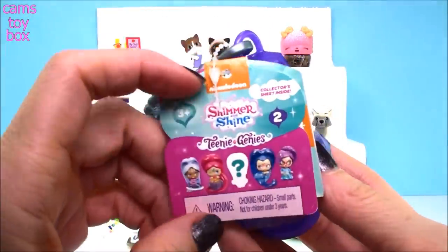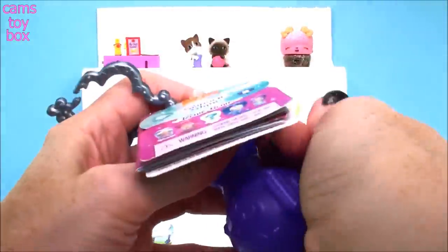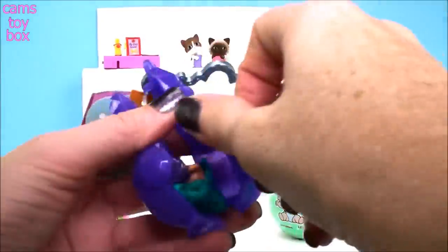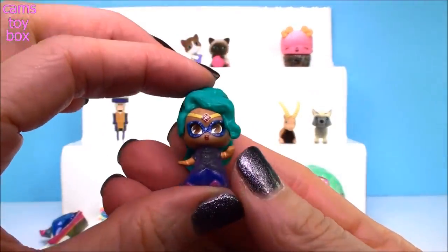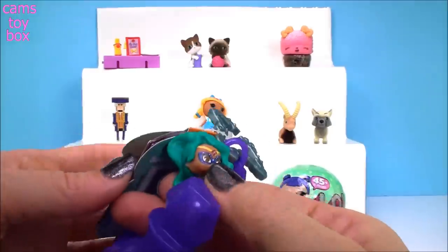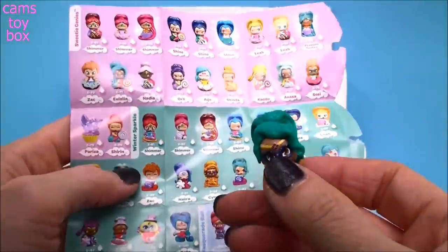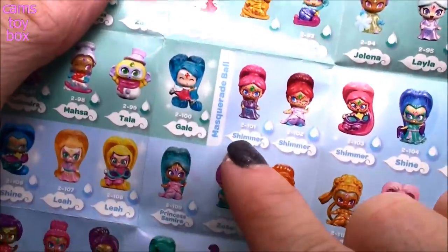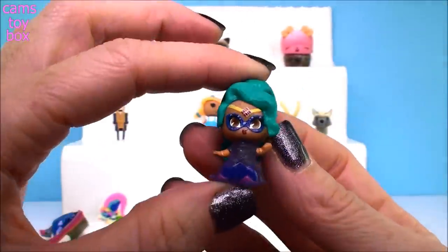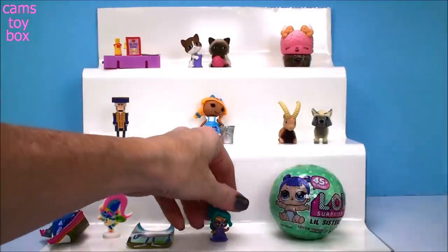Next we have a Shimmer and Shine Teenie Genie Surprise from Series 2. I like to give my genie bottle a little rub right before the genie comes out. Look how cool she looks! There's like a little mask on her. On here you'll find your collector's checklist — let's rip that off and see what category this one is from. She is from the Masquerade Ball category — well that makes a lot of sense. This is Talia, and she's number 118 of 130 little teeny genies to collect. There are a lot of these to collect — you could be collecting forever — but they're super cute so it's a lot of fun to try to get them all.